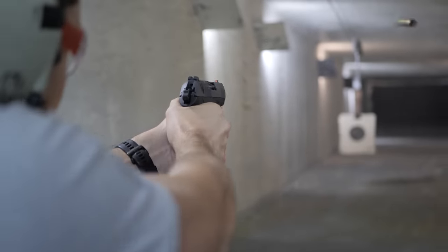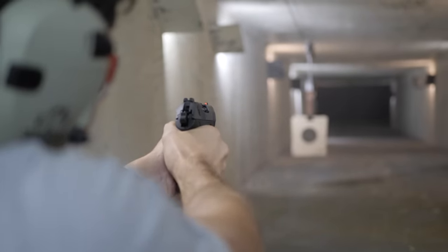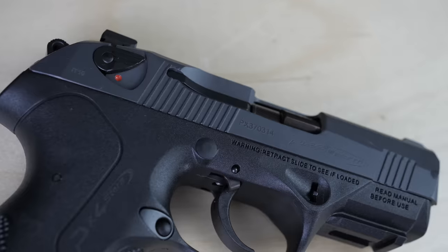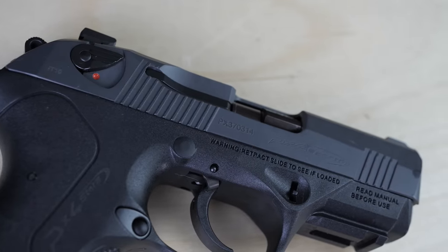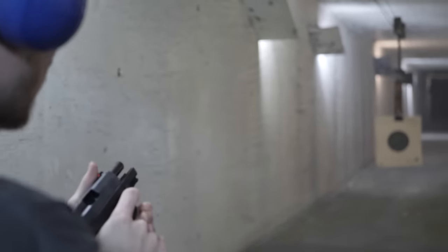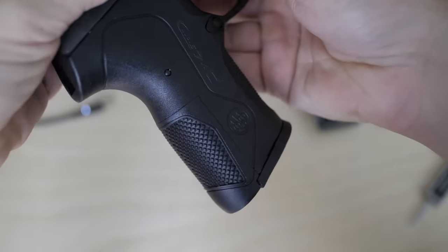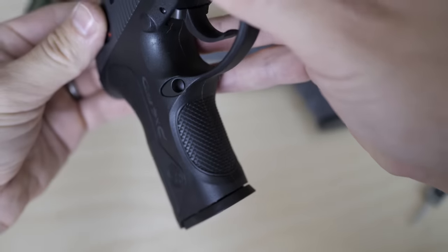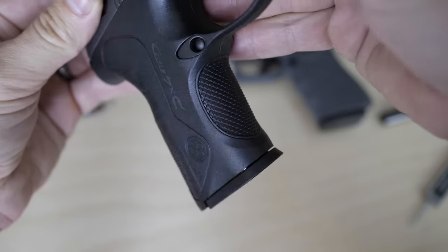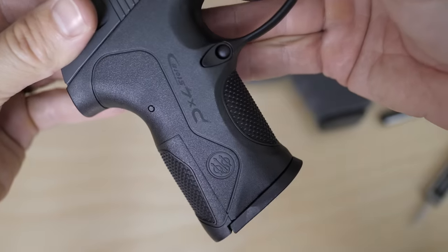Now let's talk about the PX4 Compact Carry specifically — it's been substantially modified and will run you almost double. The Compact Carry series was developed by Ernie Langdon and Beretta in tandem to offer a higher-tier PX4 factory option, released in 2017. The standard PX4 Compact Carry comes with AmeriGlo night sights, Talon grip panels, Beretta competition trigger group, and a low-profile decocking safety lever, plus a sniper gray Cerakoted slide. My version is the next level up with an insane custom trigger job by LTT.